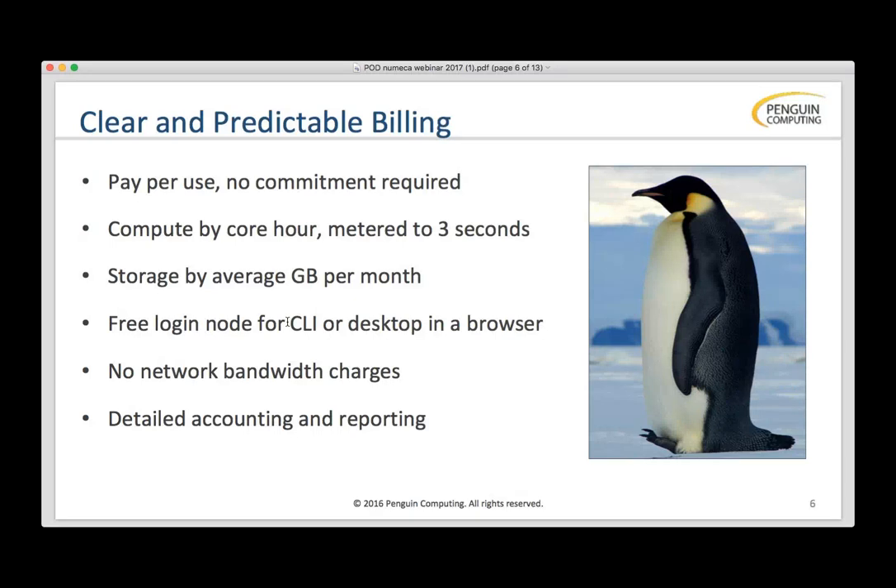We also provide detailed accounting and reporting. I'll show you the portal view of it, and we can talk about what you can download to integrate into your environment.